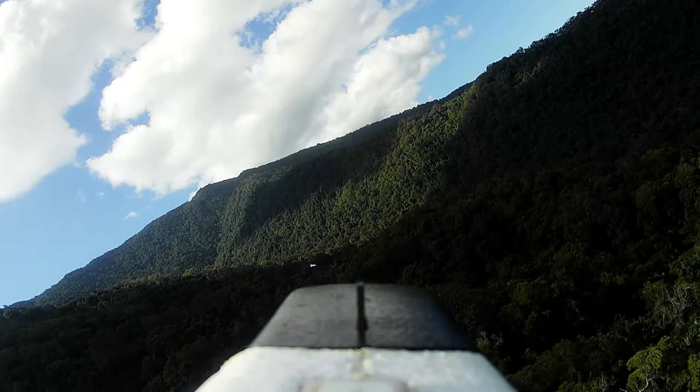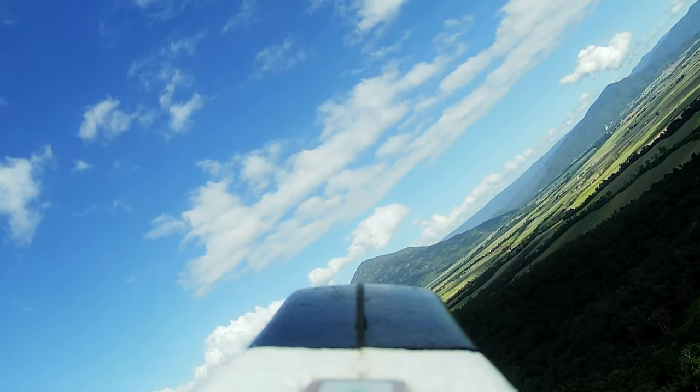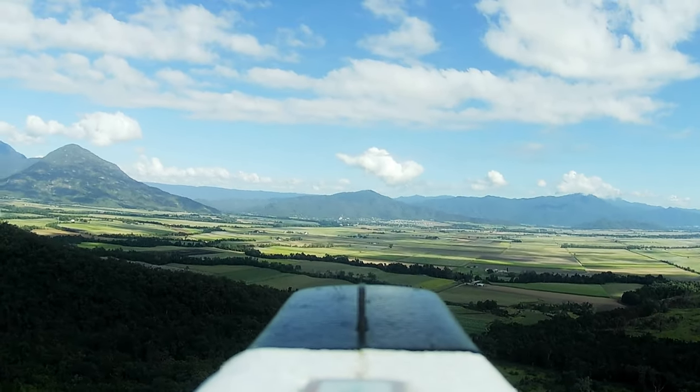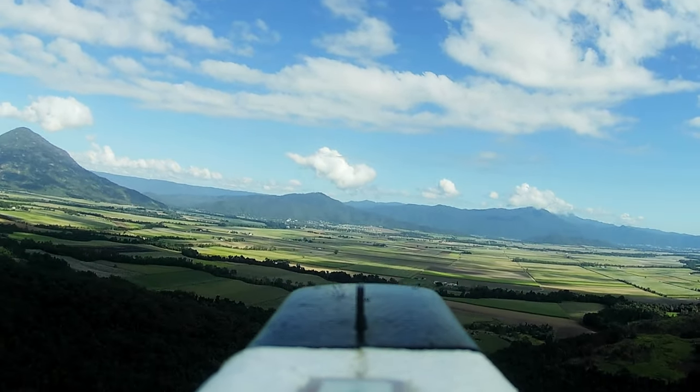We're turning around this section of mountains here — it creates a little pocket of swirling wind, so it gets a little rough and the plane likes to bounce a bit. We'll turn back around soon and start heading back.